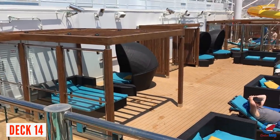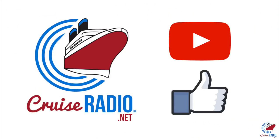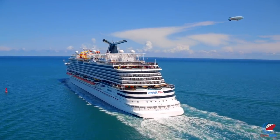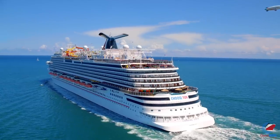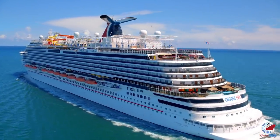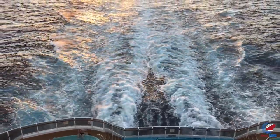That'll do it for our tour of Carnival Vista. If you like this video and you'd like to see more content, feel free to give it a like and subscribe to the channel. My name is Doug Parker, host of Cruise Radio and the daily Cruise Radio podcast — you can find both where you listen to your favorite podcasts by searching Cruise Radio or Cruise Radio News. What do you think about Carnival Vista? Would you sail her? Let us know in the comments below, and thank you so much for watching.